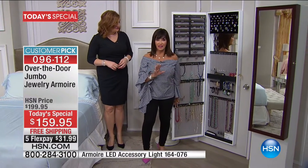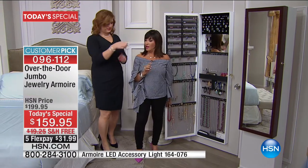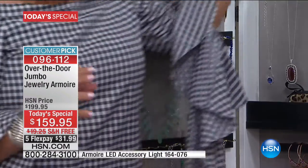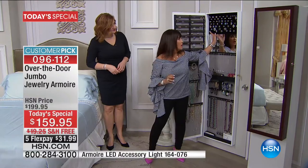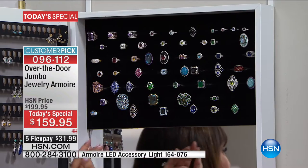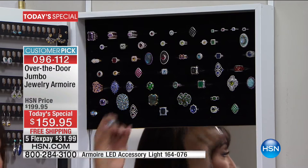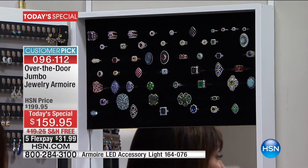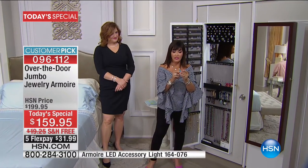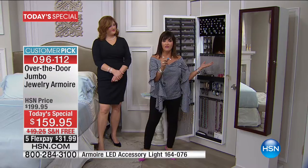In here we have jewelry that we are selling here at HSN for the entire day — just a sampling of it. Let's pop my Sevilla bracelet in there. So many beautiful pieces of jewelry. Just for this one section right here, I added up the value of all these rings — it's over $2,000. I bought this one ring right here from Victoria Wick for $159. I can't believe the value.